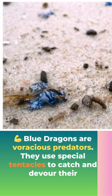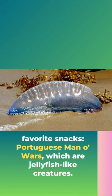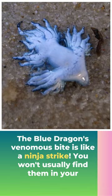Blue dragons are voracious predators. They use special tentacles to catch and devour their favorite snacks — Portuguese man-o-war, which are jellyfish-like creatures. The blue dragon's venomous bite is like a ninja strike.